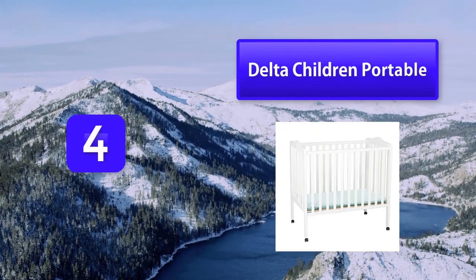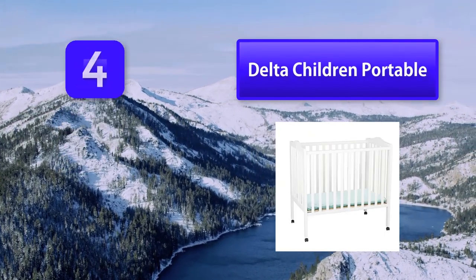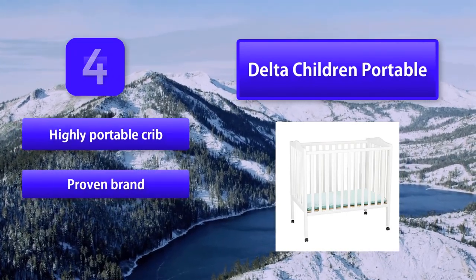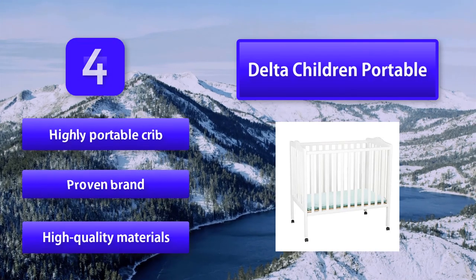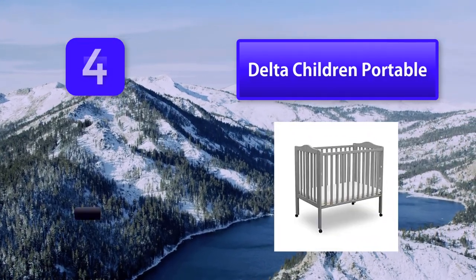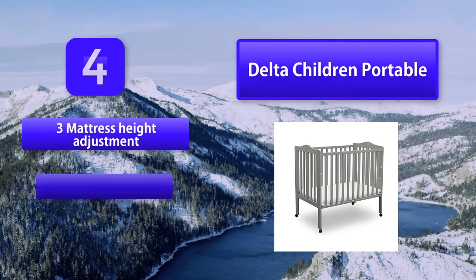Number 4: Delta Children Portable Crib. The Delta Portable Crib comes in a beautiful white finish with three mattress height adjustments and a support base. It can be converted from a crib to a full-size twin bed in less than an hour with a conversion kit available from the manufacturer or authorized distributor.